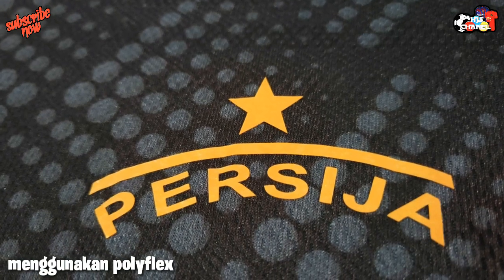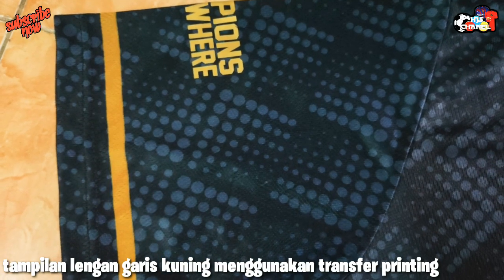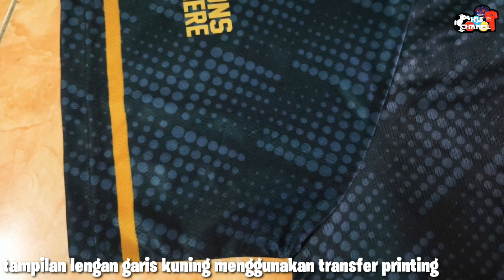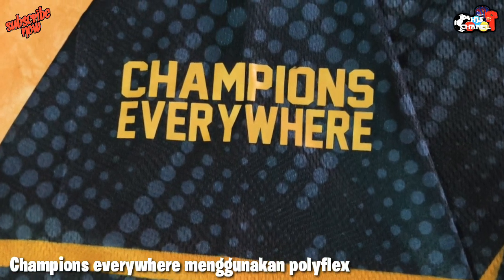Dan untuk aparel Persija ini, bintang 1 menggunakan polyfrag berwarna kuning. Di bagian lengannya terdapat list berwarna kuning yang menggunakan transfer printing. Dan di bagian lengan sebelah kanan terdapat tulisan 'champions everywhere', ini menggunakan polyfrag.